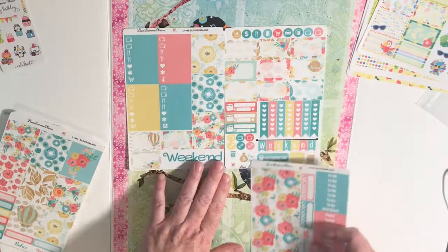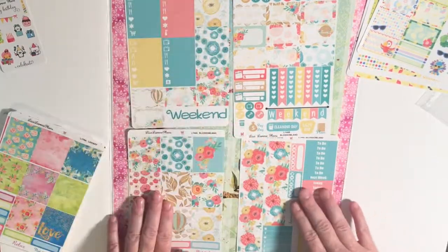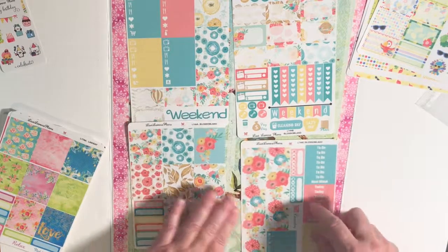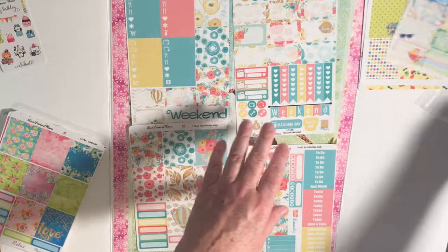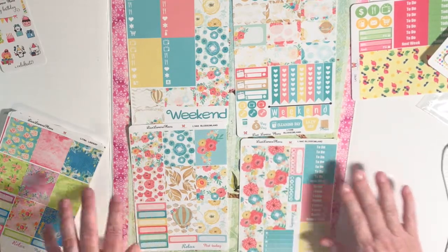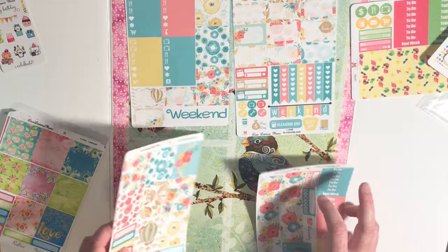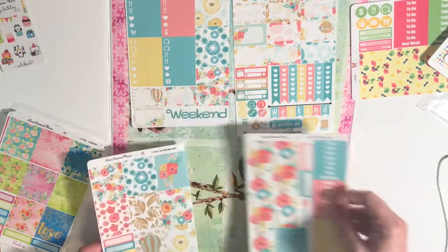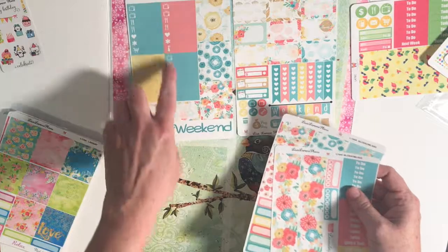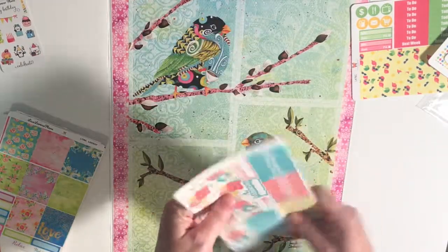This one is Blossom Land and its layout is a bit different from the last one. You have full boxes, washi, some trackers, some headers, cleaning day. I love that she always includes a coffee cup — that makes me super happy. She frequently does; her kits typically have that, which I think is exciting. I love this balloon. Those little half boxes are adorable too. There's bills, to-dos, payday, cleaning day — I like that there's a lazy day — and all these little functional banner things. So that's a four-sheet kit.